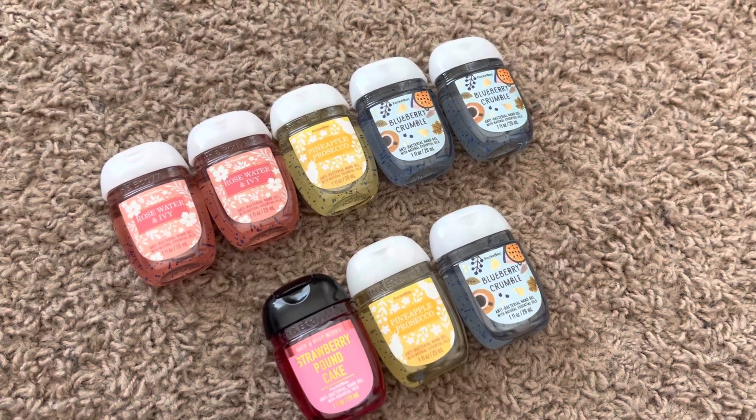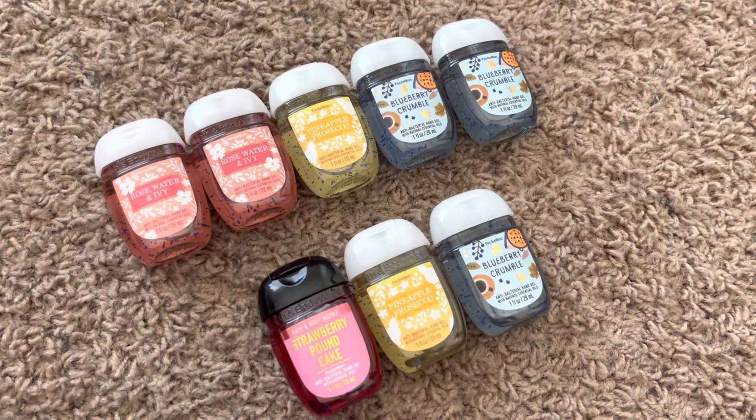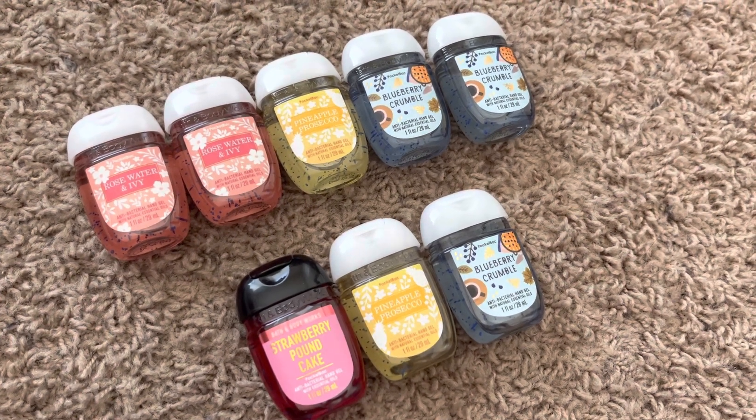Hey you two, I'm back this time with the last part of my Bath and Body Works collection update for summer of 2022. This part is my pocket backs, so not a whole lot going on, but let's talk about what I've got.